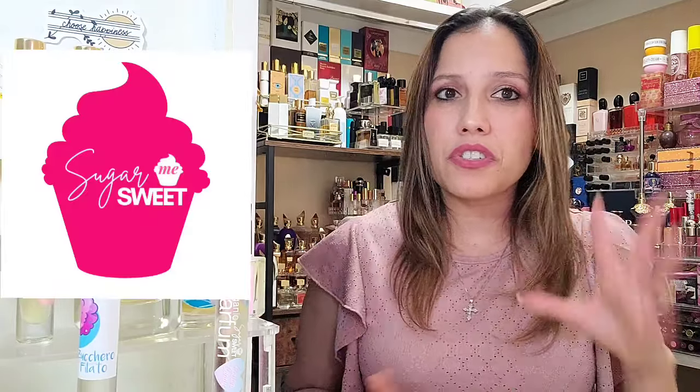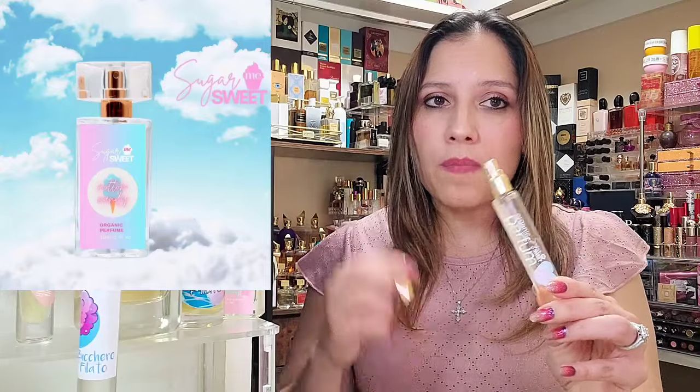Hi, welcome back to my channel. My name is Janelle Simura. This is Scent Talk from my closet, the Fragrance Closet, and on this channel we go over all things fragrance. For today, we are going to highlight some cotton candies. I do have the perfume haul here that we did recently from Sugar Me Sweet. Consider hitting that subscription button and the bell so you'll be notified of new videos.